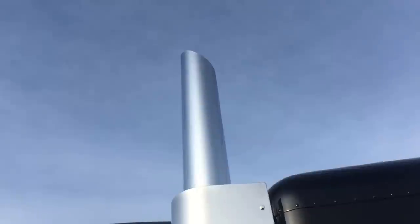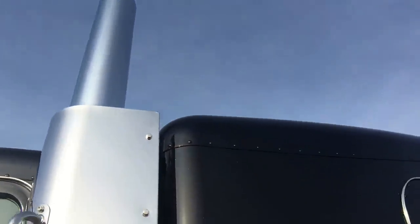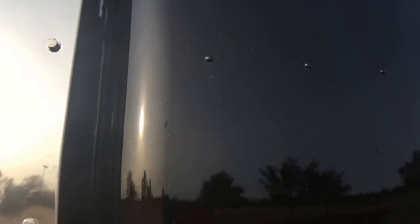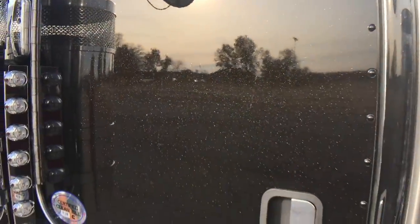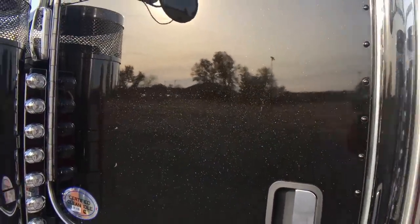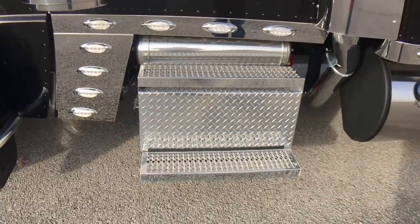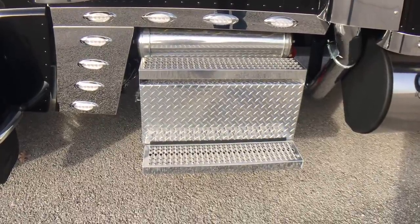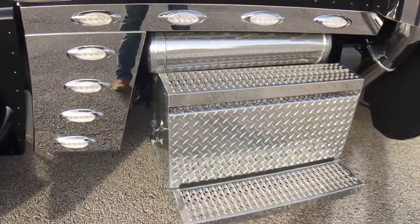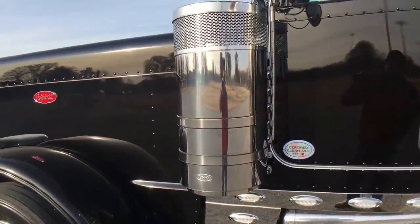Seven-inch straight miter cut exhaust — it's the biggest you can get from the factory. You can kind of see the flake on this edge here — lots of gold and silver, just a neat color. I hope they come out with some more Legendary colors.